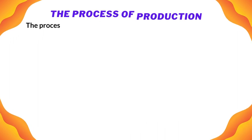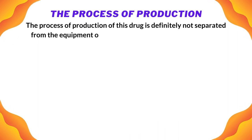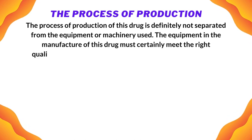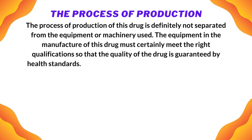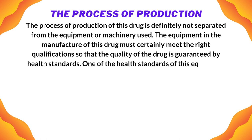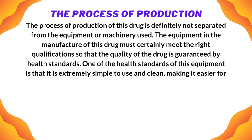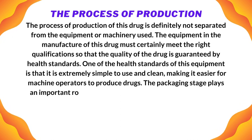The process of production of this drug is definitely not separated from the equipment or machinery used. The equipment in the manufacture of this drug must certainly meet the right qualifications so that the quality of the drug is guaranteed by health standards. One of the health standards for this equipment is that it is extremely simple to use and clean, making it easier for machine operators to produce drugs.